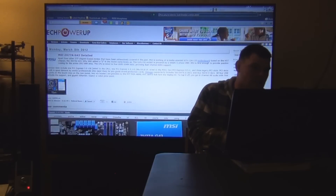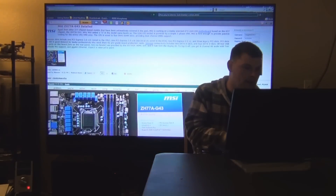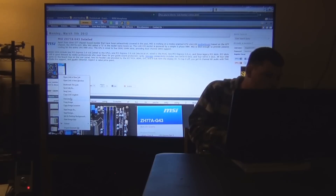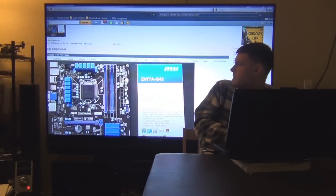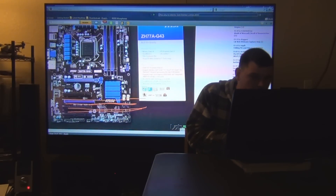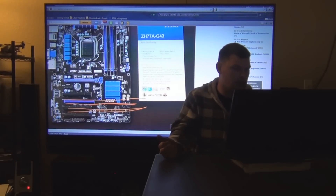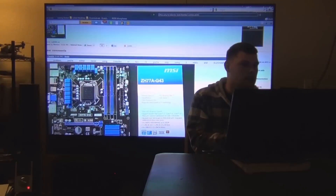MSI Z77A-G43 is detailed, which is probably the lower-end model of the G45. It supports four USB 3.0 ports plus two SATA 6Gb/s ports, and it has HDMI, DVI, and VGA outputs — all that good stuff on this board.